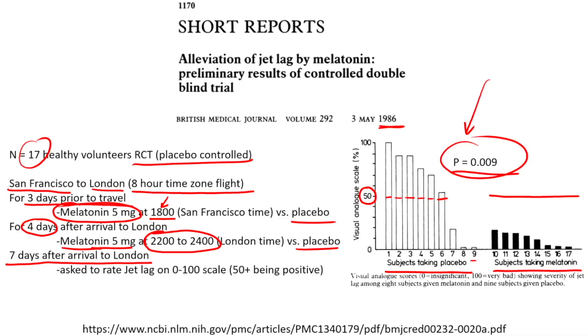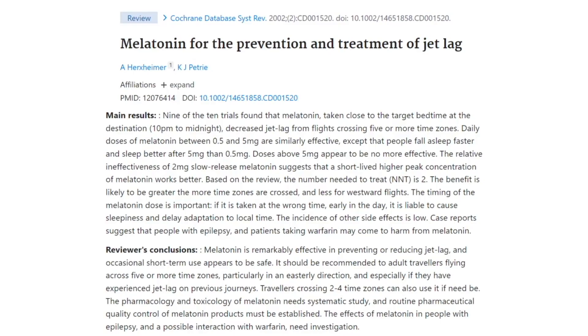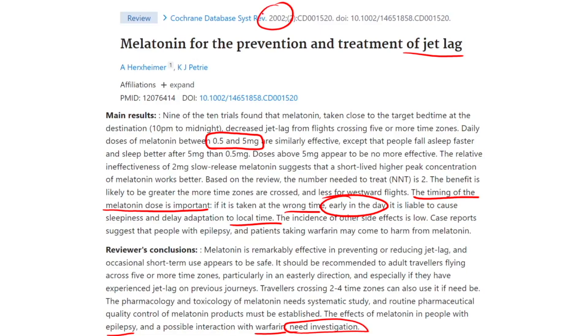Melatonin is over-the-counter and doesn't require a prescription, at least in the United States. However, make sure you buy it from a brand with third-party laboratory verification, since it is not regulated by the FDA. Make sure it is not timed release — you want immediate release melatonin. Further studies show that anything from 0.5 to 5 milligrams is similarly effective. The timing of the dose is important: if taken early in the day, it can cause sleepiness and delay adaptation. People with epilepsy or taking warfarin should discuss this with their doctor.